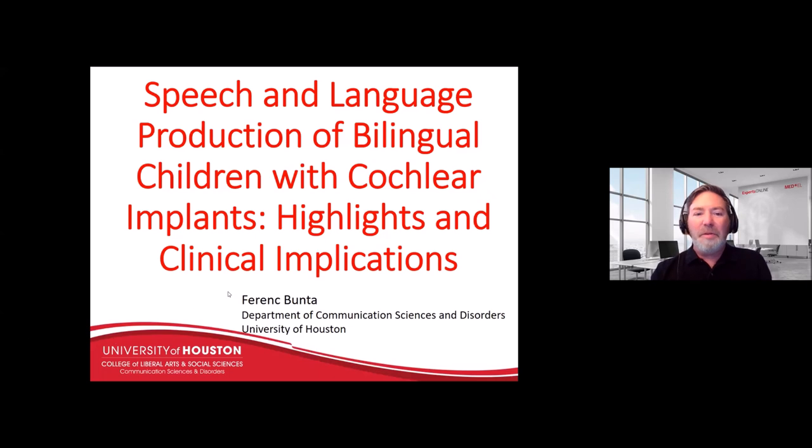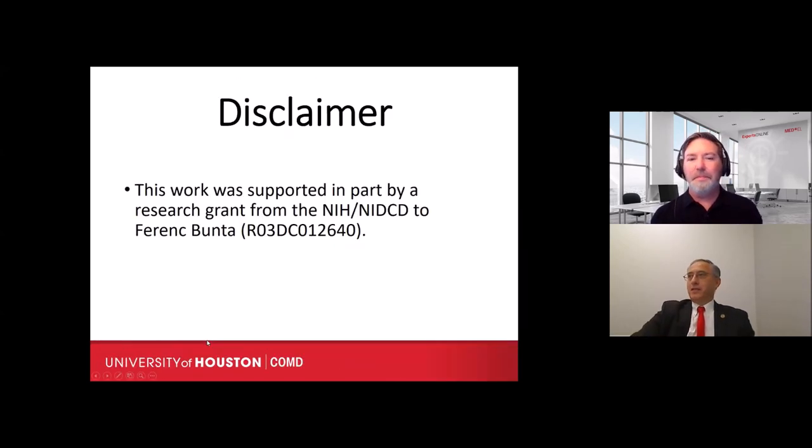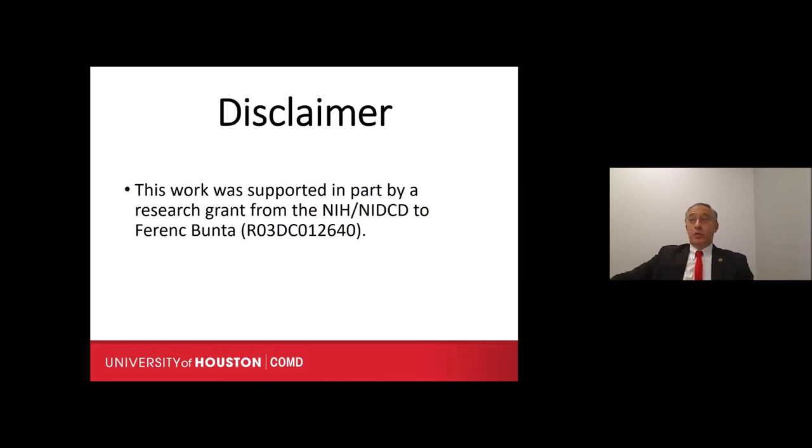I will now turn the screen over to Dr. Ferenc. Thank you very much for coming. I'll be talking about speech and language production of bilingual children with cochlear implants — some highlights and clinical implications. I'm Ferenc Bunta. This work was supported in part by a research grant from NIH and NIDCD.